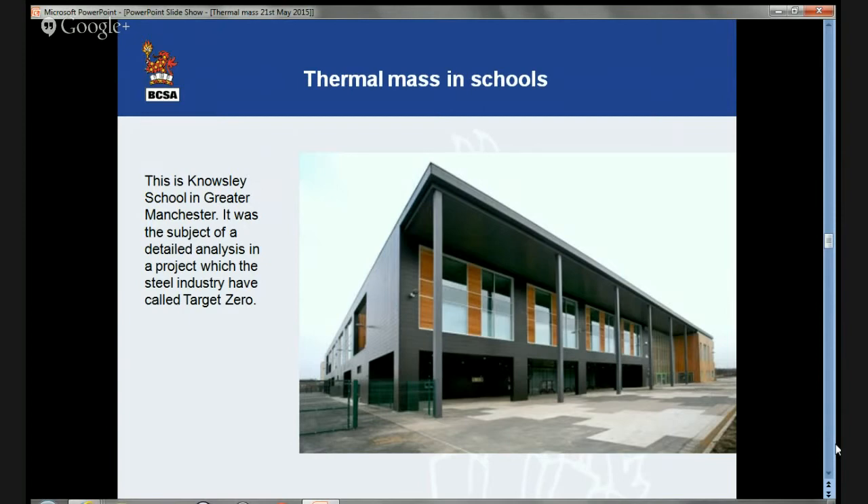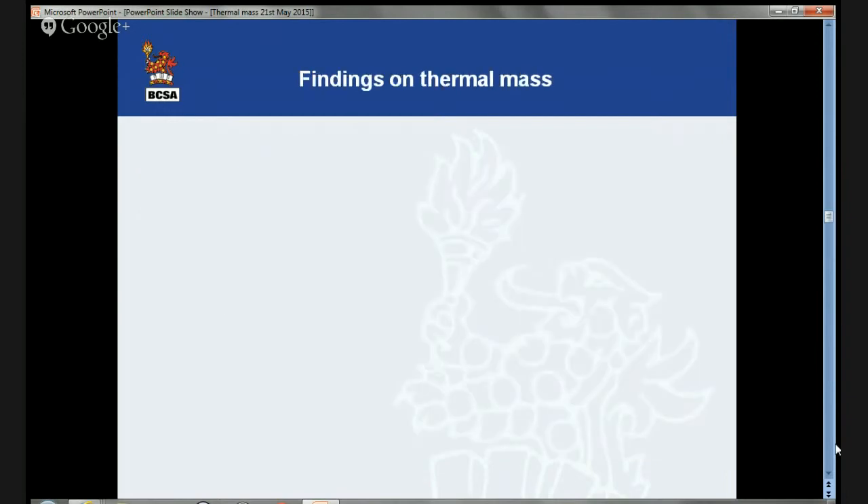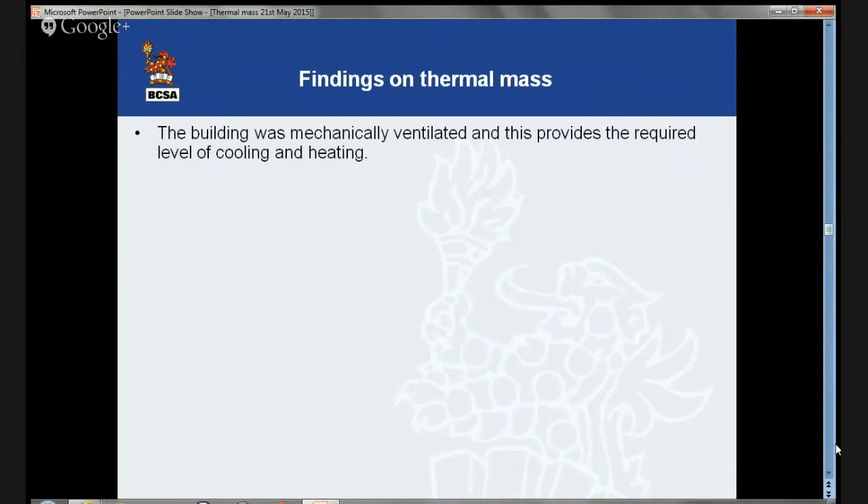Some years back, the steel construction sector did a huge body of work called Target Zero. We looked at energy efficiency over a range of buildings. One of the buildings — there is a detailed report on this in the thermal mass article on steelconstruction.info — was Newesley School in Greater Manchester, actually in Rochdale. This was subjected to a detailed analysis within Target Zero. The building was mechanically ventilated, which provided the required levels of cooling and heating, but we looked at the issue of what would have happened if it hadn't been.